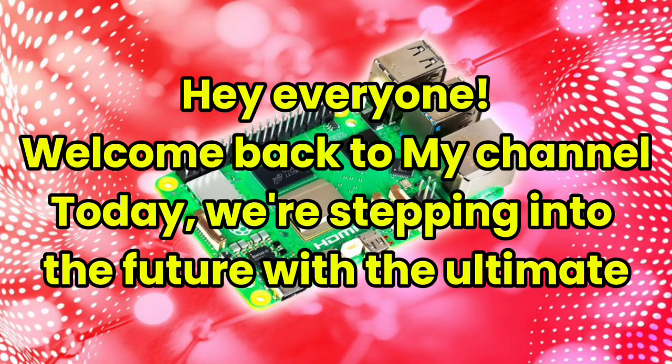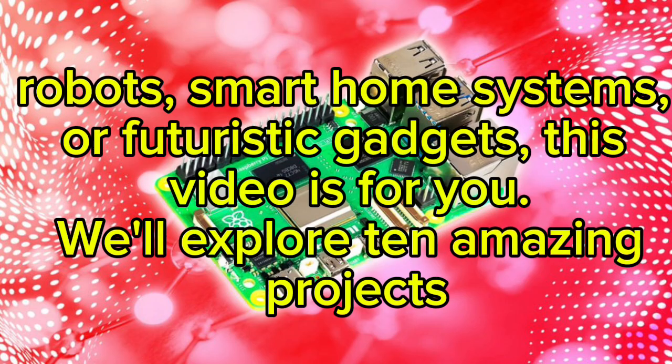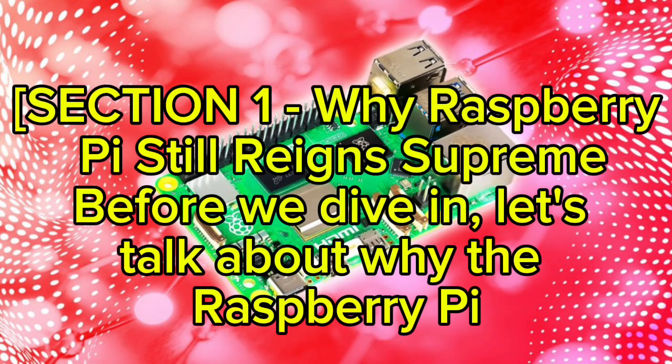Hey everyone, welcome back to my channel. Today we're stepping into the future with the ultimate Raspberry Pi projects you can build for 2026. If you've ever dreamed of creating AI-powered robots, smart home systems, or futuristic gadgets, this video is for you. We'll explore 10 amazing projects that push the boundaries of what the Raspberry Pi can do — from artificial intelligence and IoT to automation and edge computing. Make sure to subscribe and hit the bell icon.